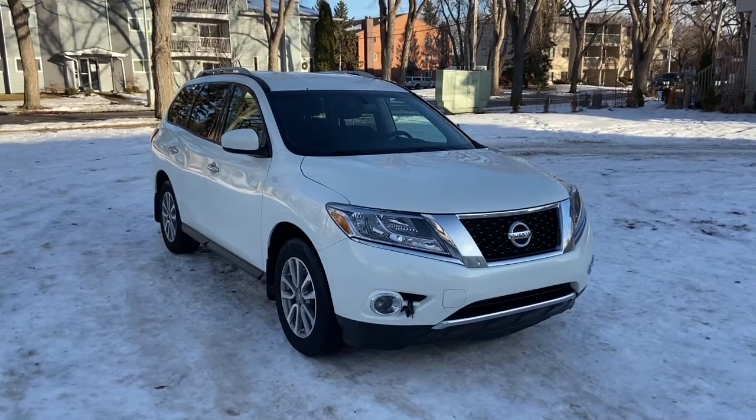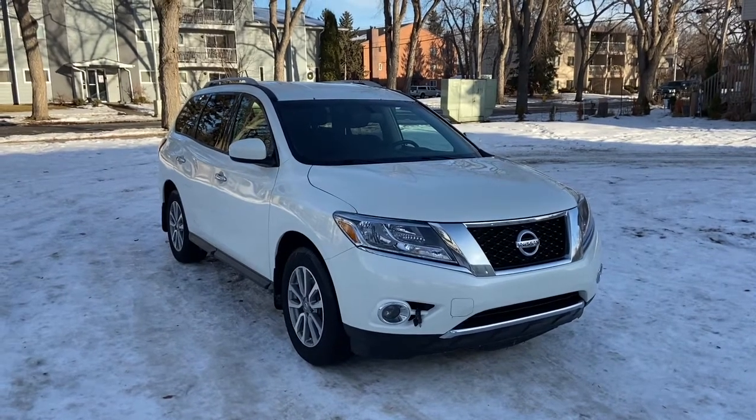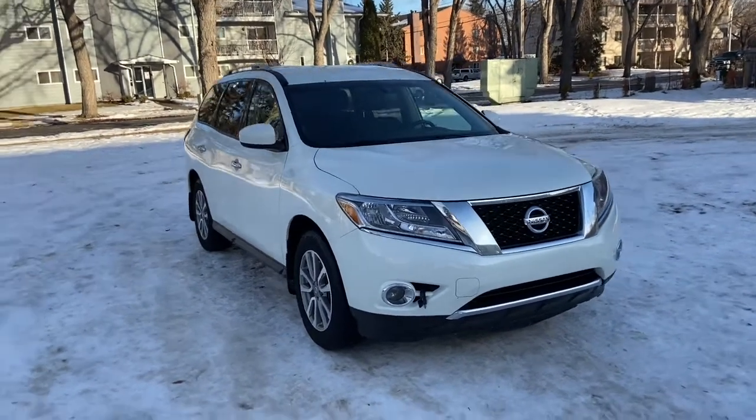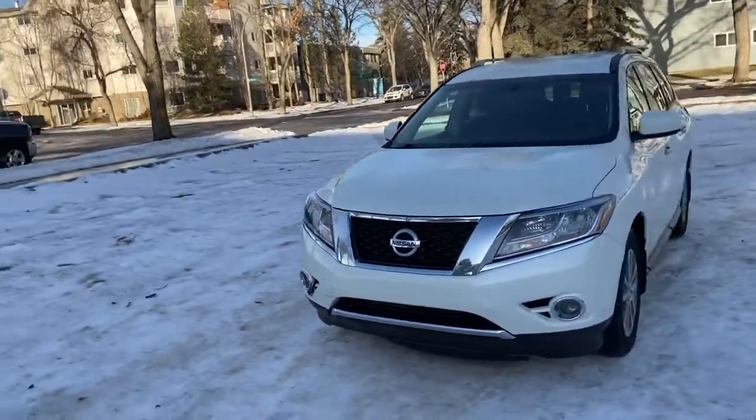Hey it's Lindsay again at Waterloo Ford Lincoln. Today I'm showing you this 2016 Nissan Pathfinder SV in white. This Pathfinder has a 3.5 litre V6 engine with automatic transmission and four-wheel drive.